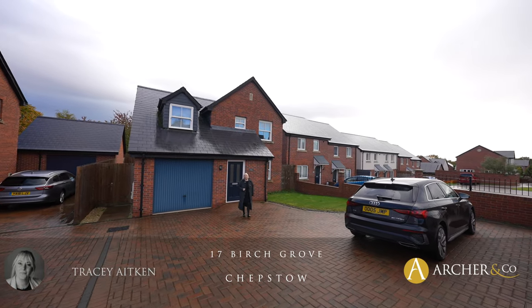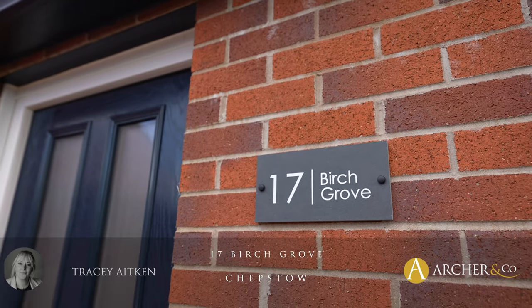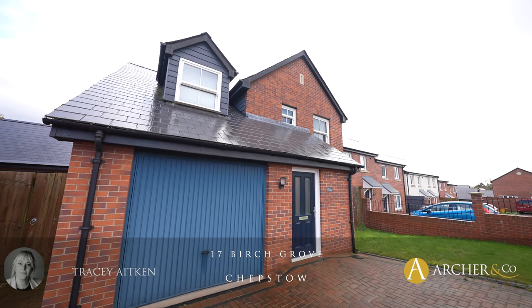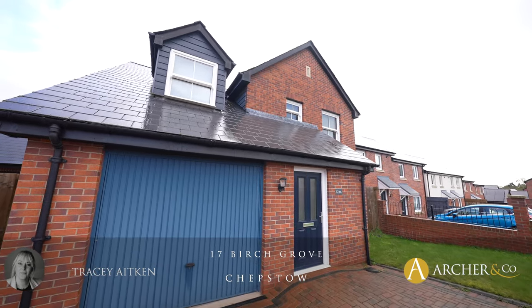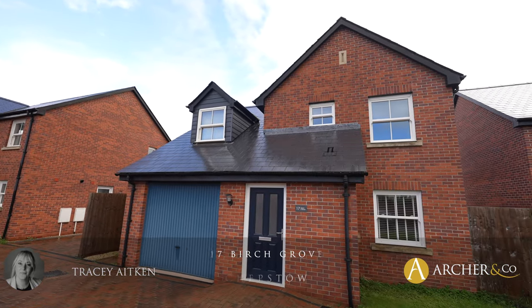Today I have a wonderful opportunity to showcase this three bedroom detached property, 17 Birch Grove. An incredibly well designed three bedroom detached property with a private rear garden, three allocated parking spaces, and integral garage.